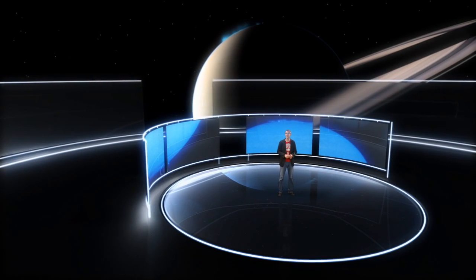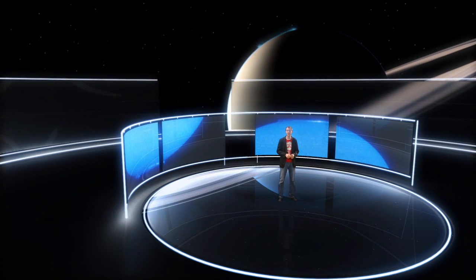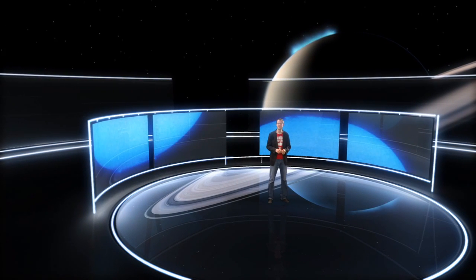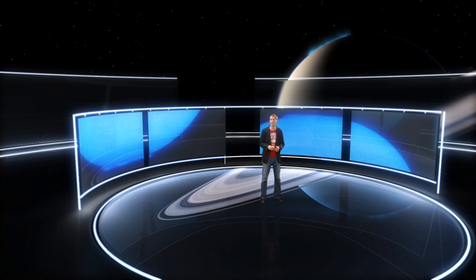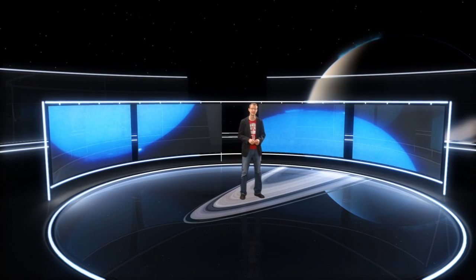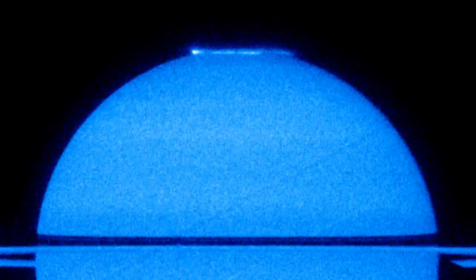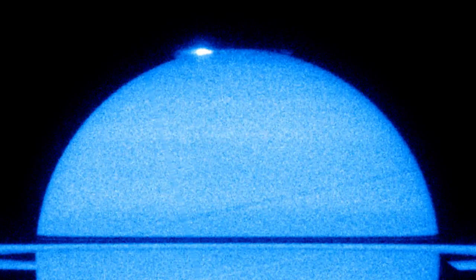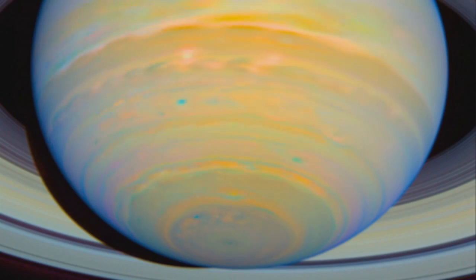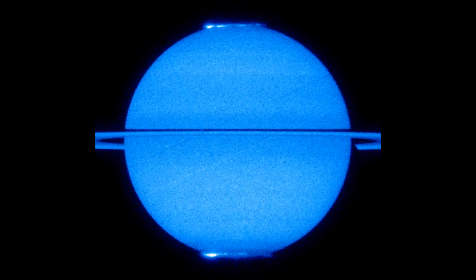At first glance, the light show of Saturn's aurorae appears to be symmetric with respect to the two poles. However, analyzing the new data in greater detail, astronomers have discovered some subtle differences between the northern and southern aurorae, revealing important information about Saturn's magnetic field. The northern auroral oval is slightly smaller and more intense than the southern one, implying that Saturn's magnetic field is not equally distributed across the planet — it is slightly uneven and stronger in the north than the south.